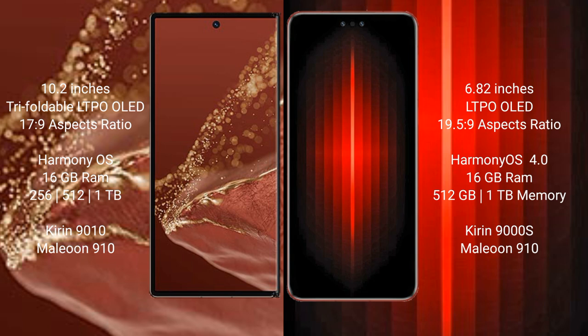The Huawei Mate 60 RS Ultimate comes with 16GB RAM and 512GB to 1TB internal storage, powered by the Kirin 9008 processor with a GP 910 GPU.